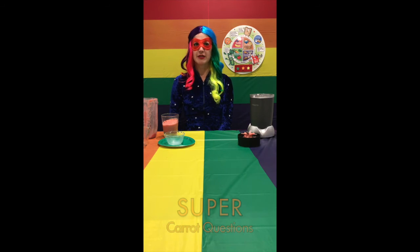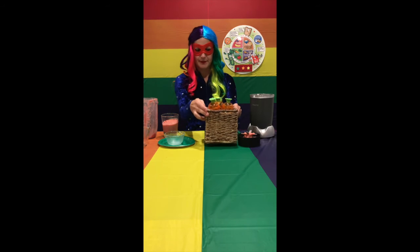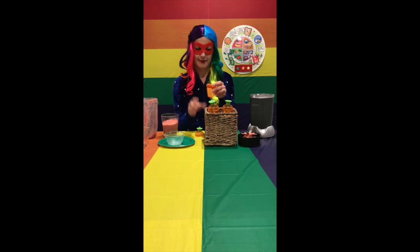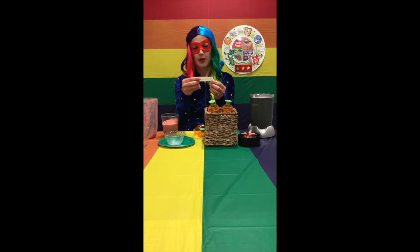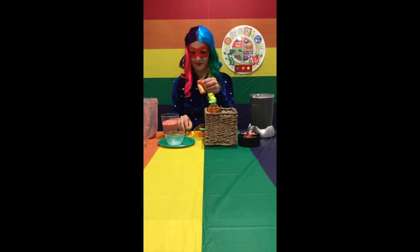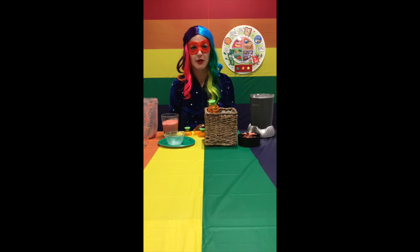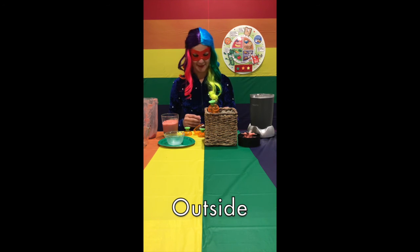Should we check our garden for some super carrot questions? What food group do strawberries belong to? That's right, the fruit group! Are the seeds of strawberries on the inside or the outside of the fruit? Do you remember when we looked up close? That's right, they're on the outside of the fruit.